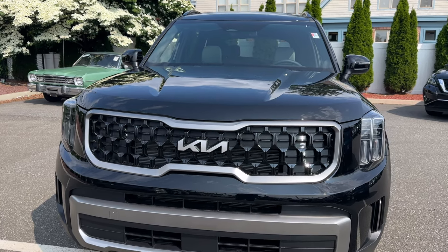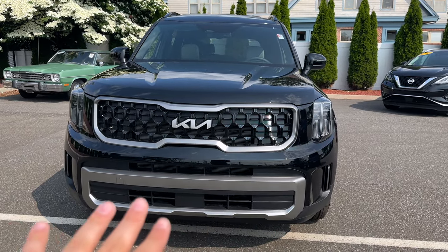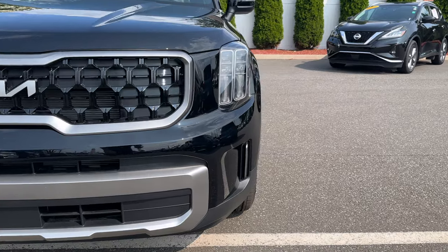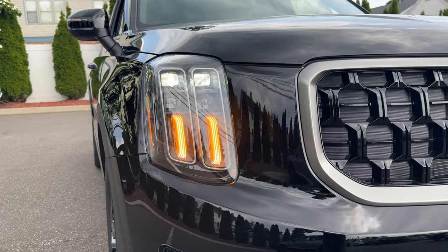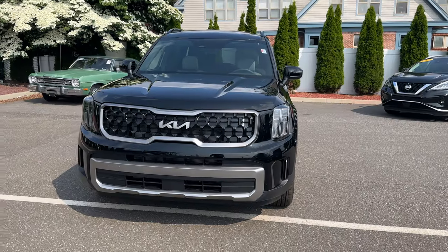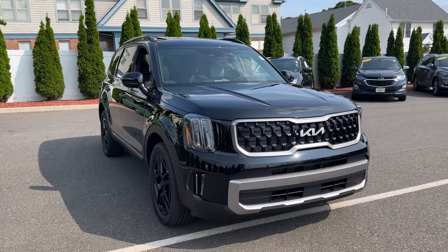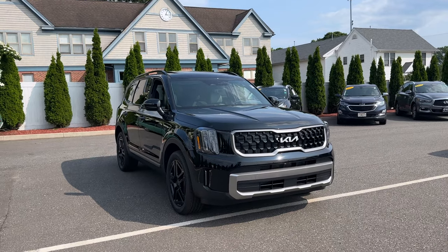The Kia logo is nice and big. The grille is finished in gloss black with brushed aluminum accents. In the center of the lower grille is the sensor for the emergency braking system. The headlights are fully LED with an amazing, compact housing design. Overall the front end of this Telluride is beautiful.